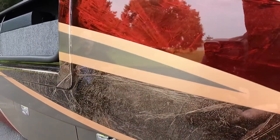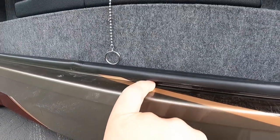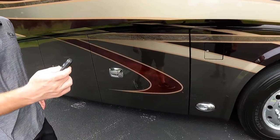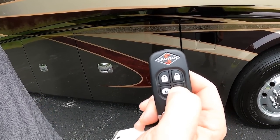4-Travel doesn't cut any corners. You can see all that marbling and the paint work even goes into the jam of this bay. When you start going, it automatically locks all of your bay doors for you, so all I have to do is press this key fob here to unlock those.